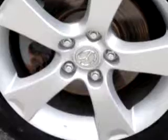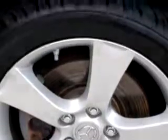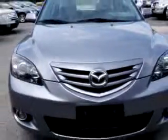Imagine driving this gray 06 Mazda 3, equipped with a four-cylinder engine and a five-speed manual transmission, with only 46,592 miles.